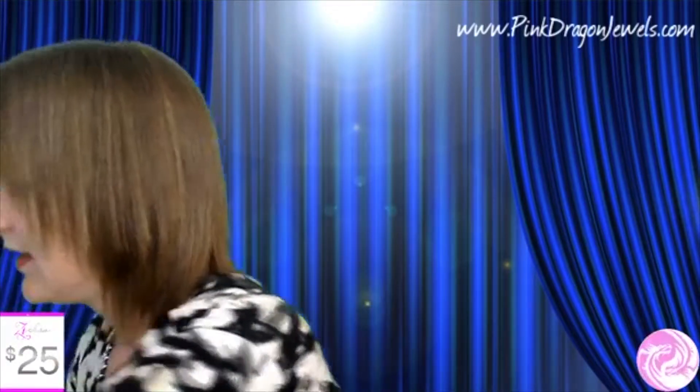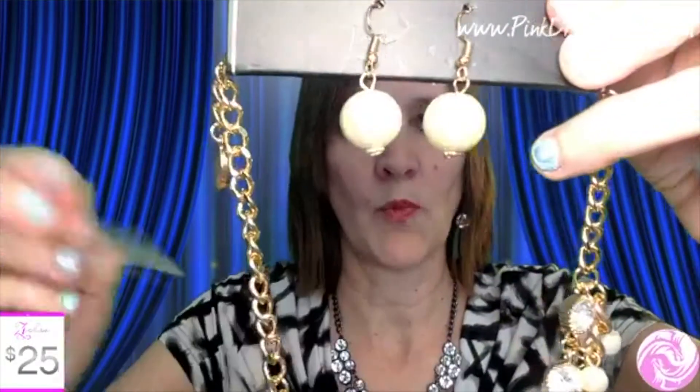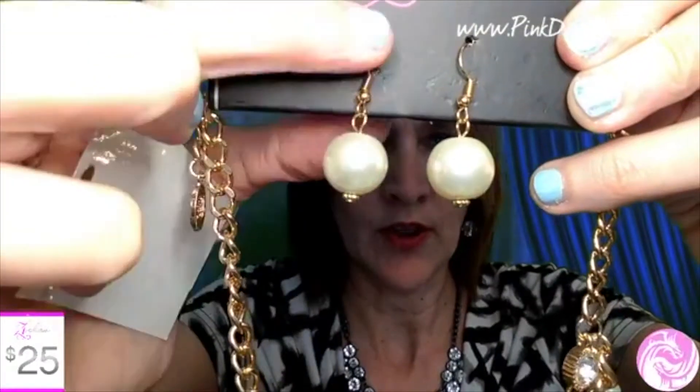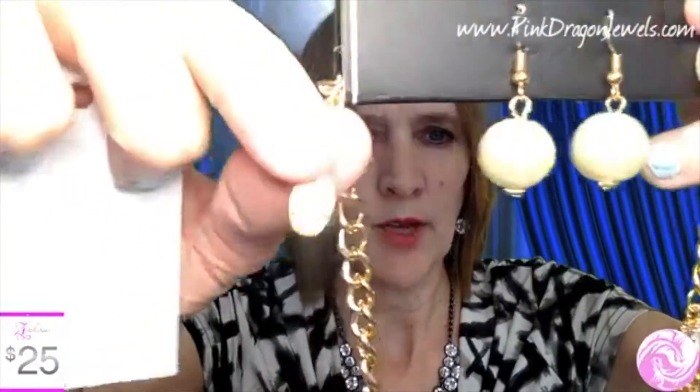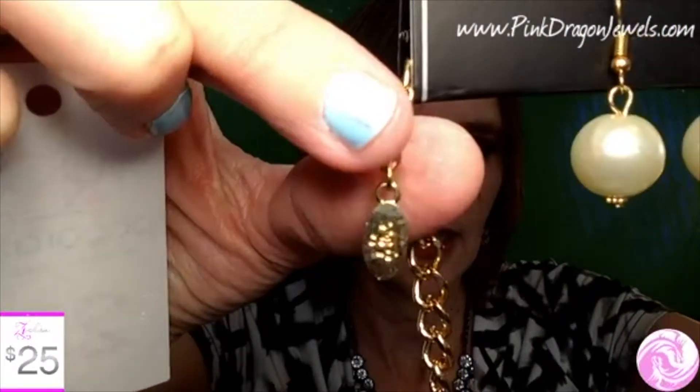These pieces I'm showing tonight are not available from Paparazzi because they are gone. Next, let me show you a gold one — number 28. I only have one of each, and they are not available on the Paparazzi website. This is gold and white pearl: large white pearls on a gold setting, with an extender featuring the little Paparazzi crown charm. It has a large link chain, and the necklace itself is gorgeous.